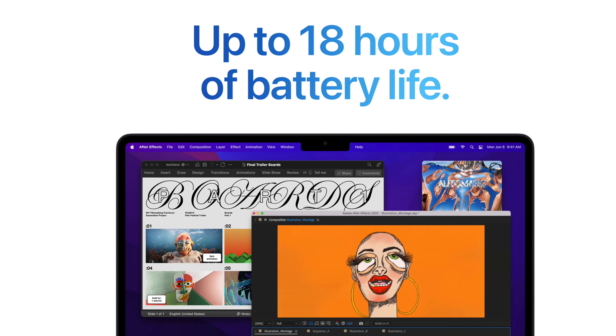Both of these laptops offer Touch ID and the keyboard, and both have best-in-class battery life — you're talking 18-plus hours. You cannot kill these devices, whether it's M1 or M2. These new M-series chips are made for power efficiency. They can get a lot of work done, and they're made to run all day and get you through an entire day-plus of workflow.